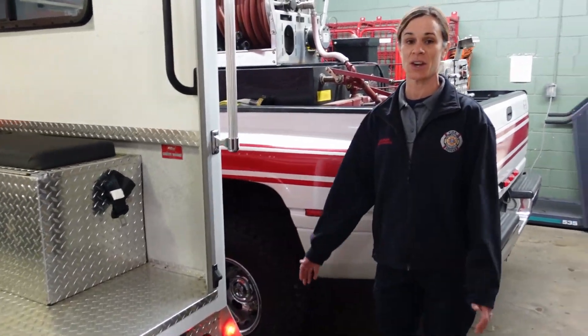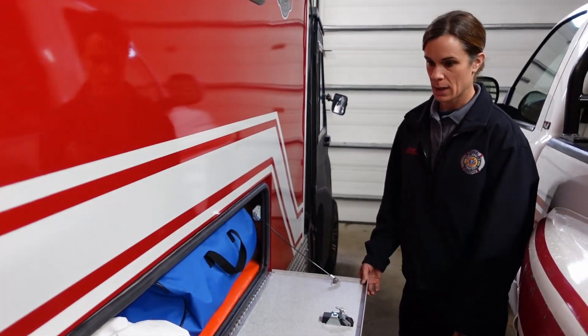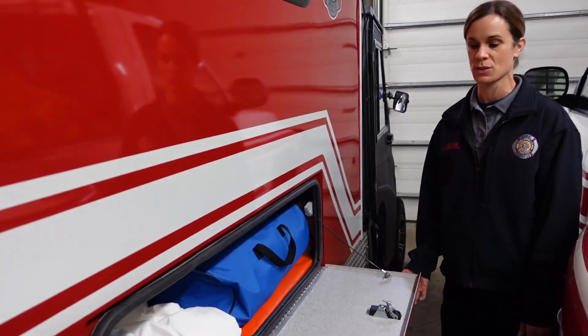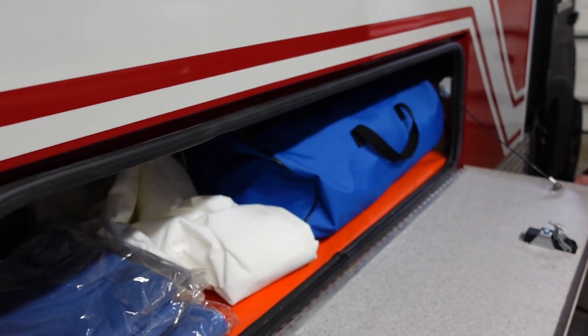It has lights and sirens like all of our other equipment. And in this compartment we have other equipment that doesn't get stored inside the cab itself — air splints, blankets, and things for injuries.